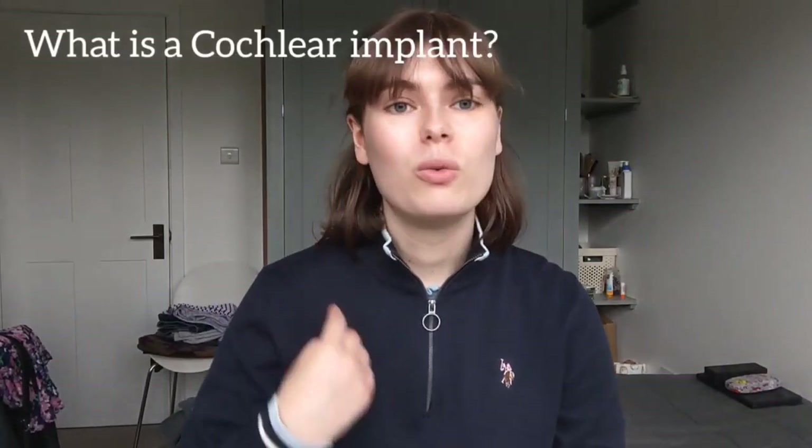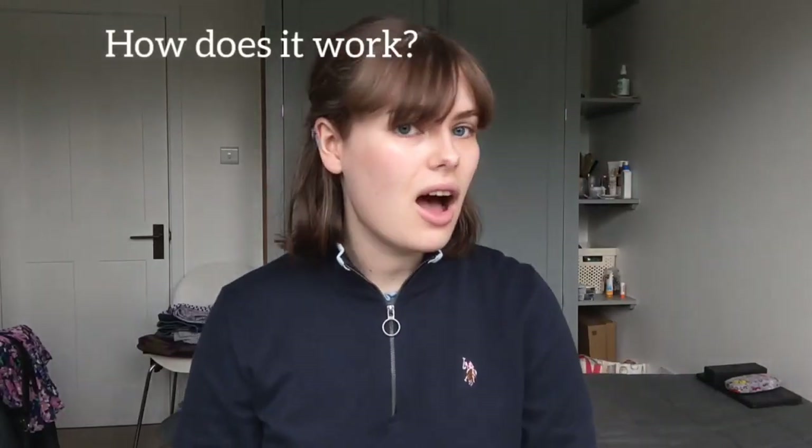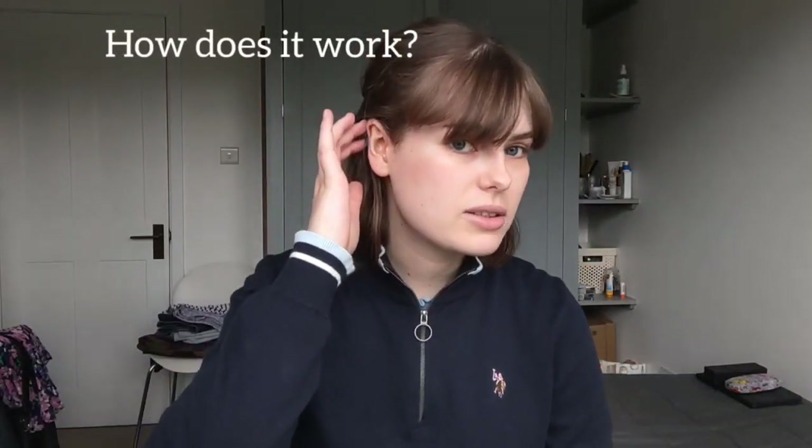First question: what is a cochlear implant? A cochlear implant is a device used to give a severely or profoundly deaf person a sense of sound. That's how it's described on the internet. How does it work? I wear an external processor on my head with microphones and a battery, which connects to an internal part that uses electrodes to stimulate my auditory nerve and bypasses the damaged cochlea — the part of my ear which is damaged and means I can't hear.